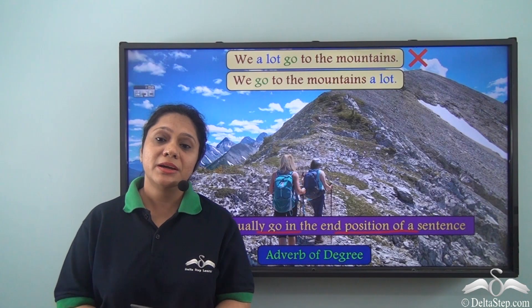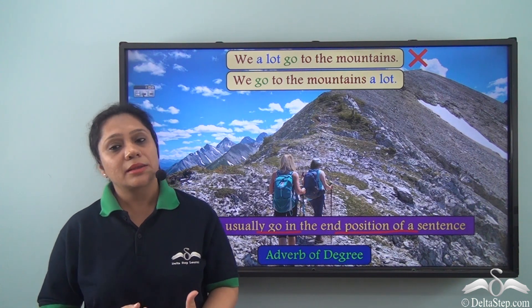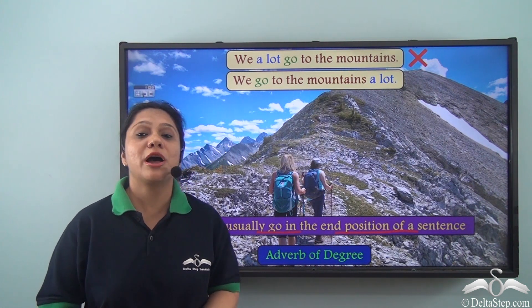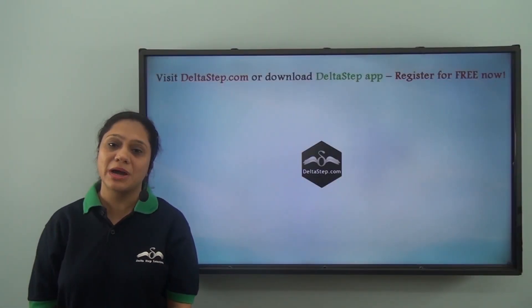Today we have learnt about the various positions that the adverb of degree can take in a sentence. If you find it confusing, all you have to do is practice. Don't forget to subscribe to our channel.